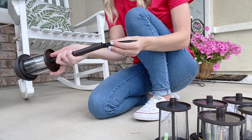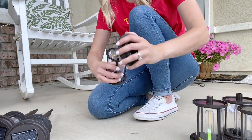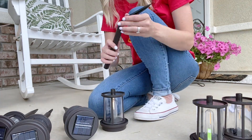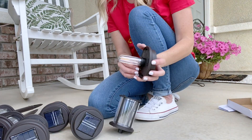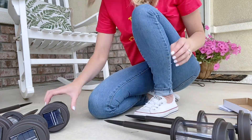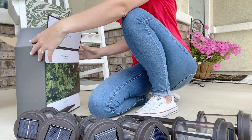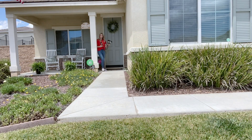Moving on to these solar lanterns — I went ahead and threw these together really quickly and staked them along the pathway going to our front door. I'm probably going to need to get these in the ground a little bit deeper since our ground is really hard where we live, but I figured I'll go out tonight and see how they look after dark.